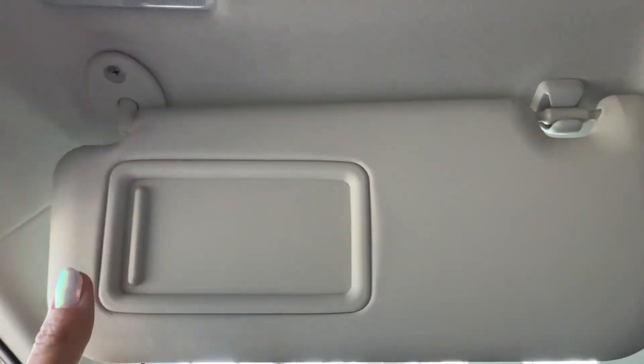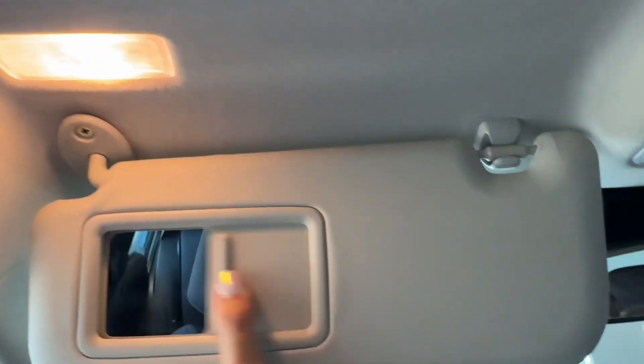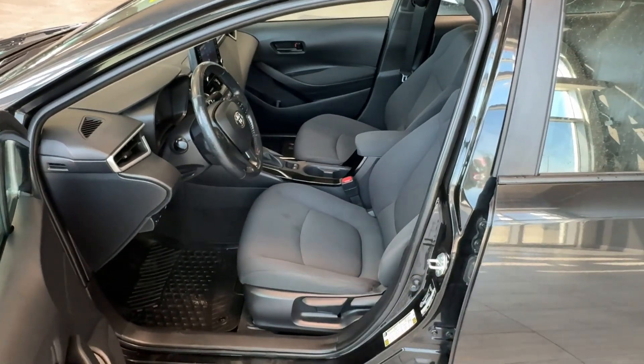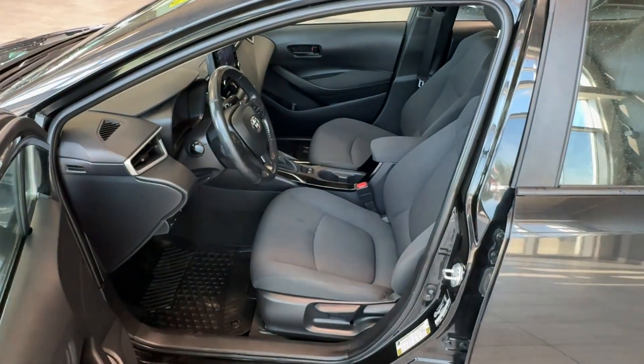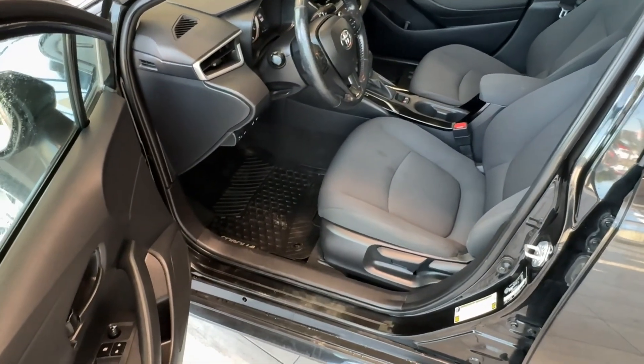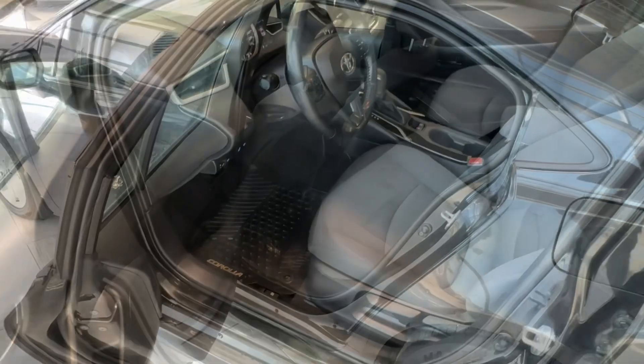Sun visors have integrated mirrors with automatic lighting and an extender on the side. The seats in this Corolla are made of black fabric, and both driver and front passenger seats are manually adjustable. We also have all-weather rubber floor mats with Corolla badging.